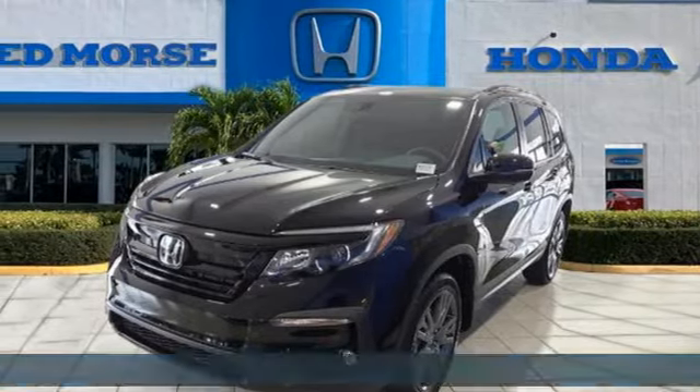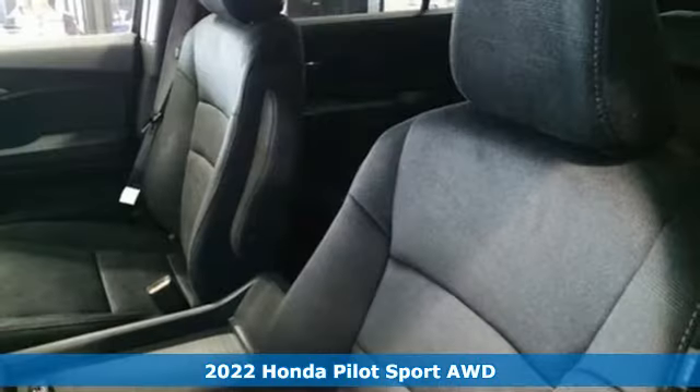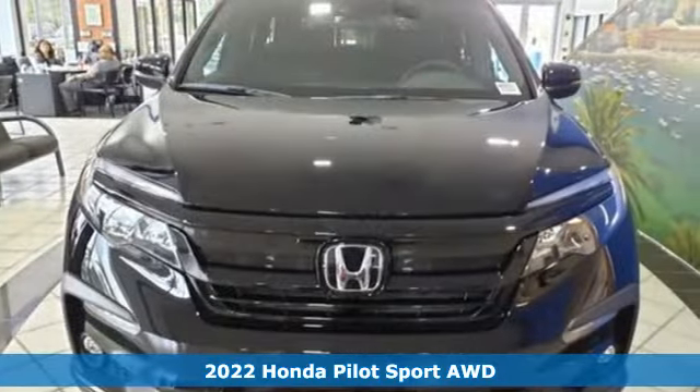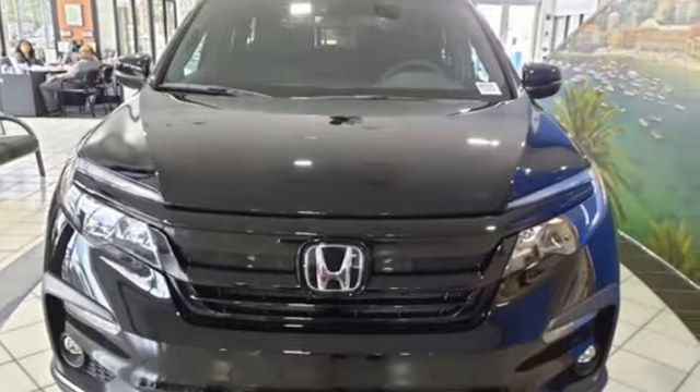Here's a new 2022 Honda Pilot. Style runs in the family, and watch the family run to pile into this roomy Pilot. It comes nicely equipped with features you'll love.